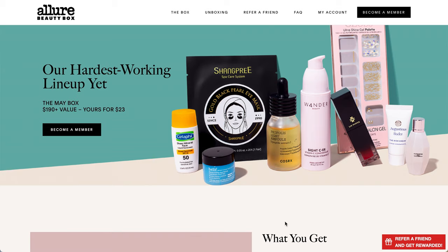So this is again the Allure Beauty Box and it will be $23 per month, but you are able to do a longer subscription to reduce the per box price. If you have not yet joined, I do have a link in my description box that is just a personal referral link.